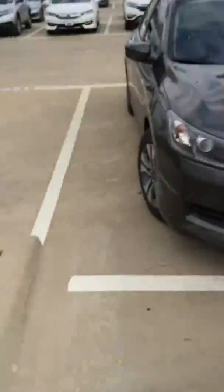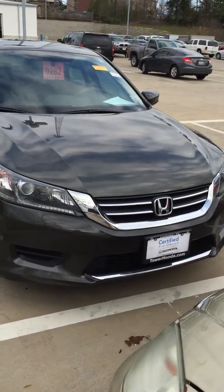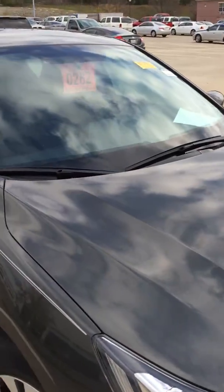I just wanted to make a video for you to put a face to the name, kind of give you an idea what I look like so when you come in and ask for me. I also wanted to show you the car you were interested in. This is a 2014 Honda Accord Sport in the Hematite color, which is pretty rare.